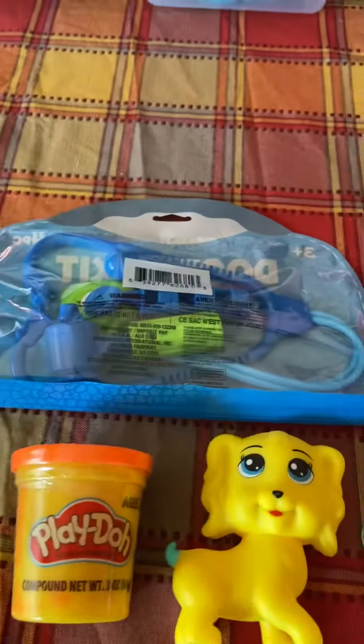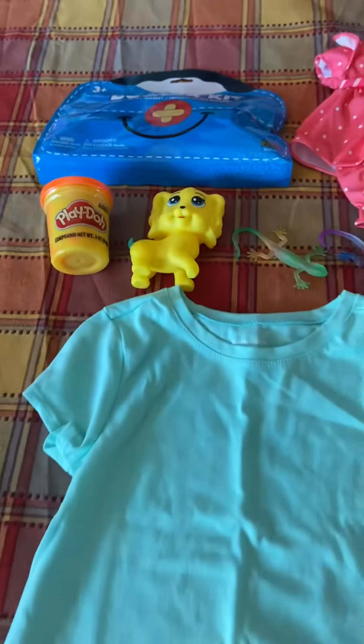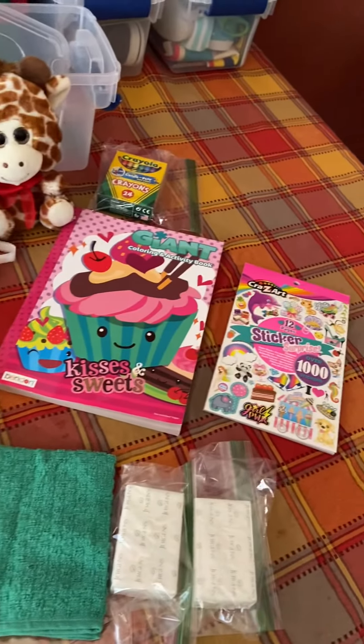I think I put these in another video, but these were at Dollar Tree — they're a really good deal. I stocked up on those just a little bit. But that's it for this Operation Christmas Child shoebox for a girl age 2 to 4. I hope everyone has a great day, bye!